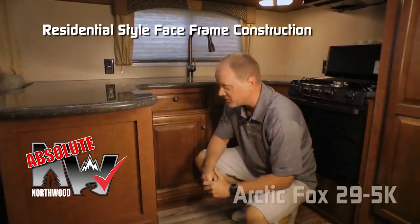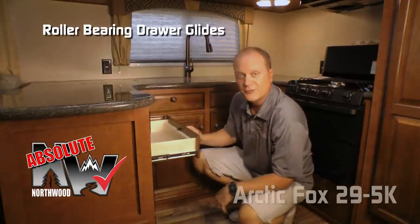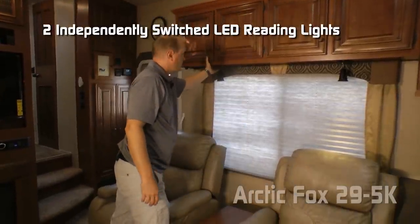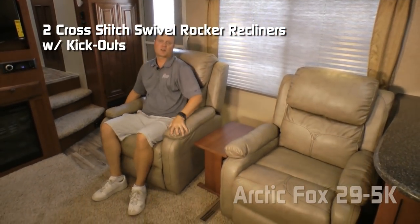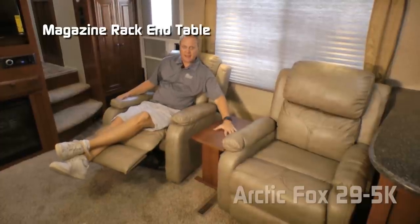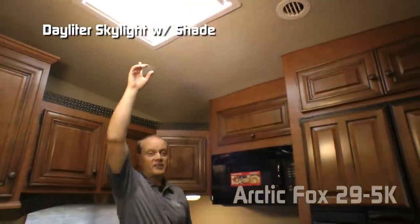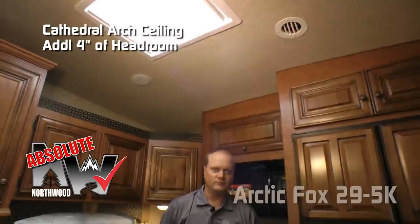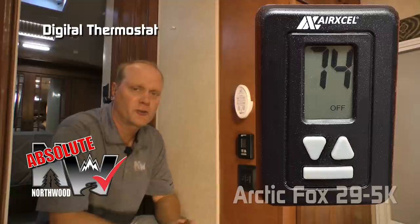Absolute Northwood cabinet construction utilizes face frame construction like you'd find in your home, with hardwood cabinet doors and drawer fronts, all with roller bearing drawer glides. To complete the living room there's a four-cabinet overhead, large view window, two independently switched LED reading lights, and two handsome cross-stitch swivel rocker recliners with kickouts and a magazine rack end table. There's also a residential-grade ceiling fan, a daylight skylight with shade, and the cathedral arch ceiling construction which adds up to four additional inches of headroom. A digital thermostat controls both the furnace and air conditioner.